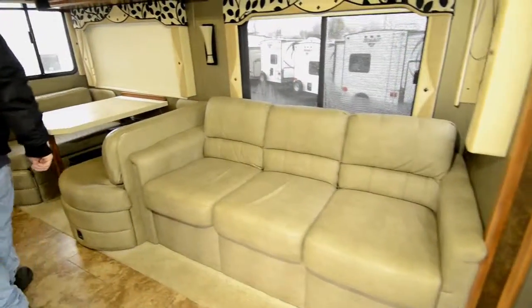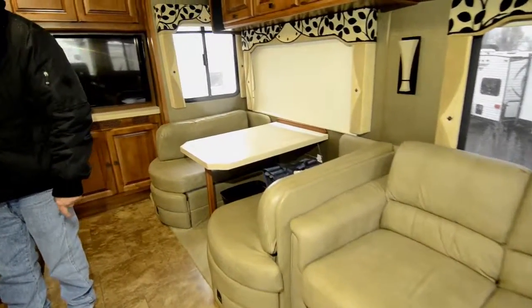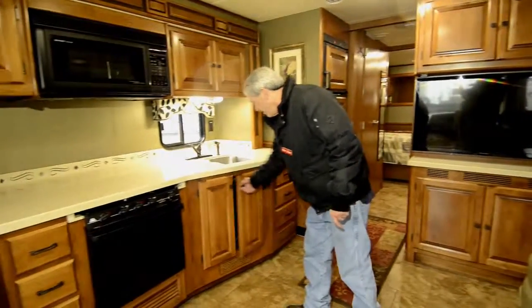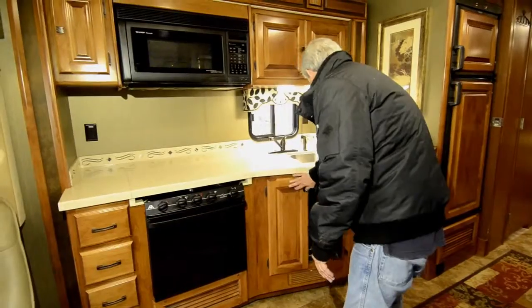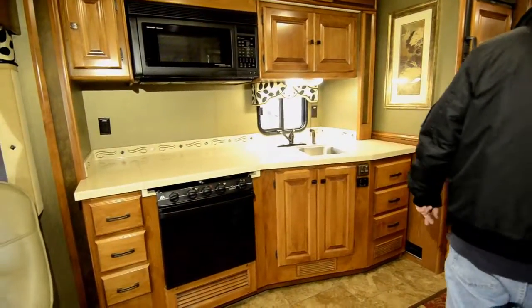Beautiful booth with storage underneath. Convection oven and a gas oven. Corian countertops, beautiful stainless steel sink, lots of storage underneath, and a nice little pull-out tray for your garbage can. Total of six drawers in the kitchen, which is very nice.